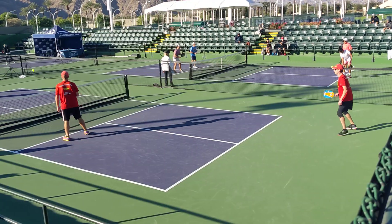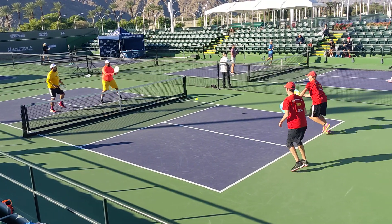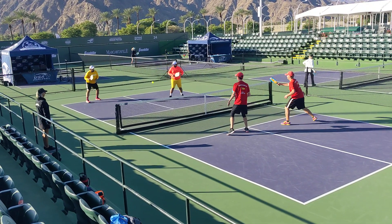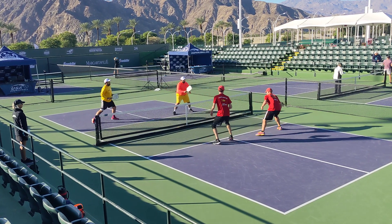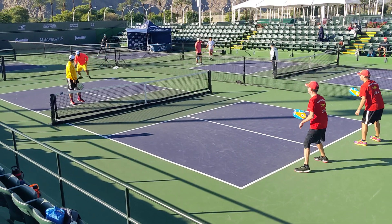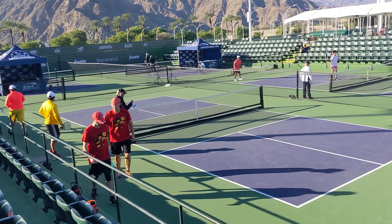Nice, good shots guys, 9-9-2. That ball was out, side out, 9-9-1. Joshua's gotten some great shots there. Nice point guys, 10-9. Foot fault on the gentleman on the other side — that's the game. 11-9, John and Joshua winners. They'll go on to play a second game now.